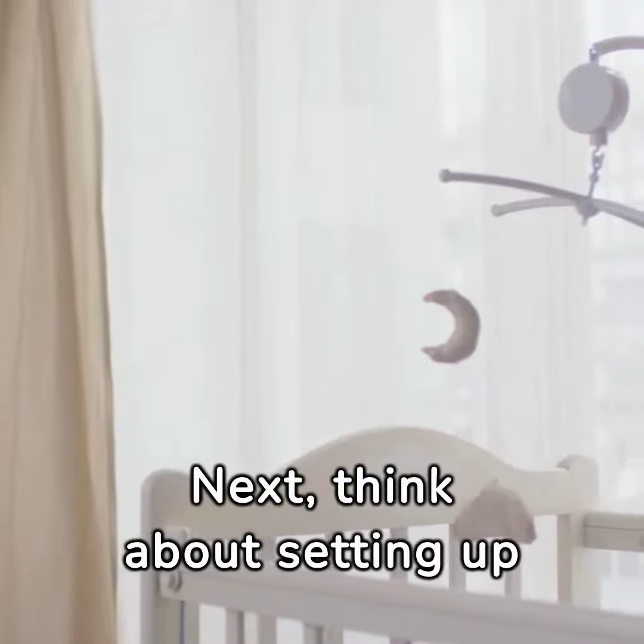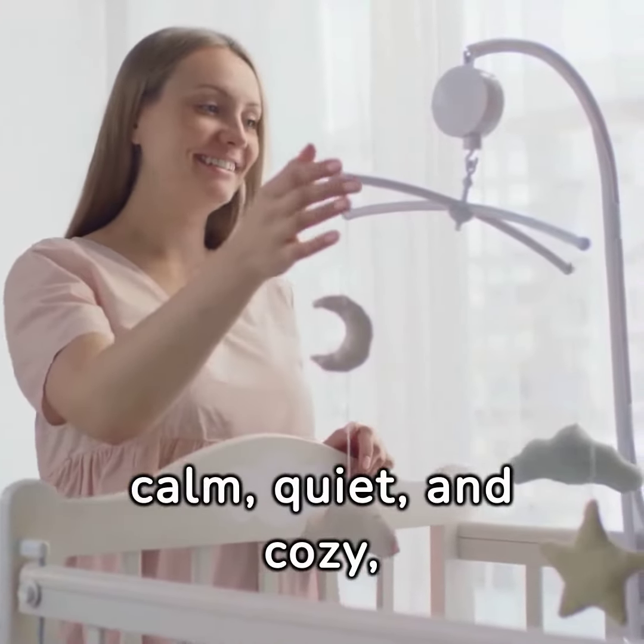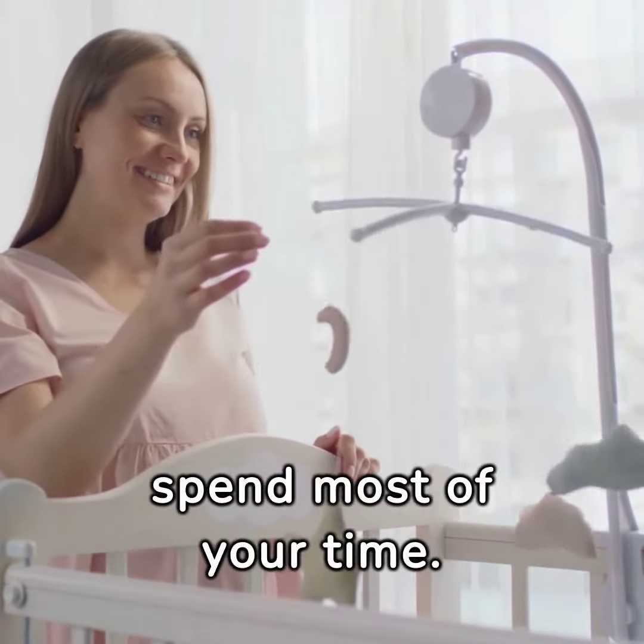Next, think about setting up a dedicated baby zone. This area should be calm, quiet, and cozy, ideally located where you spend most of your time.